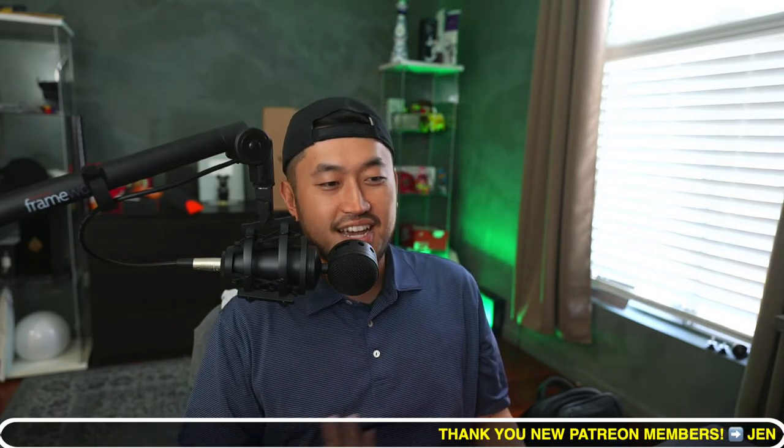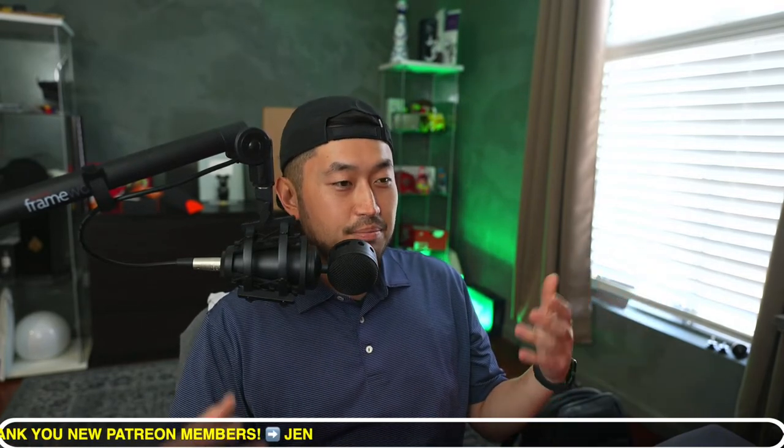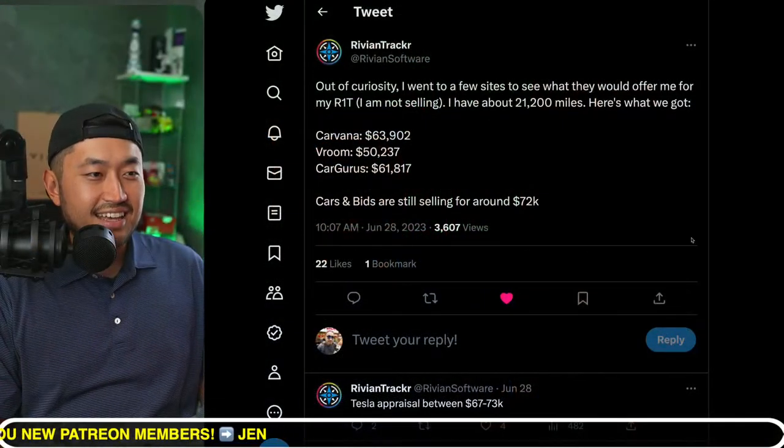We haven't talked about Rivian in a while, and it seems like Rivian prices are taking a nosedive. We do have a Rivian on order, and every single month I'm getting further from actually taking delivery — maybe because the Cybertruck is coming out. Let's talk about Rivian prices in the market because this has everything to do with Cybertruck pricing as well.